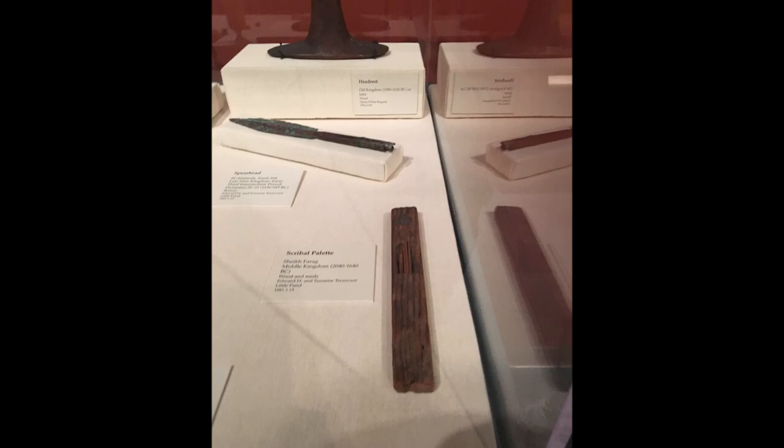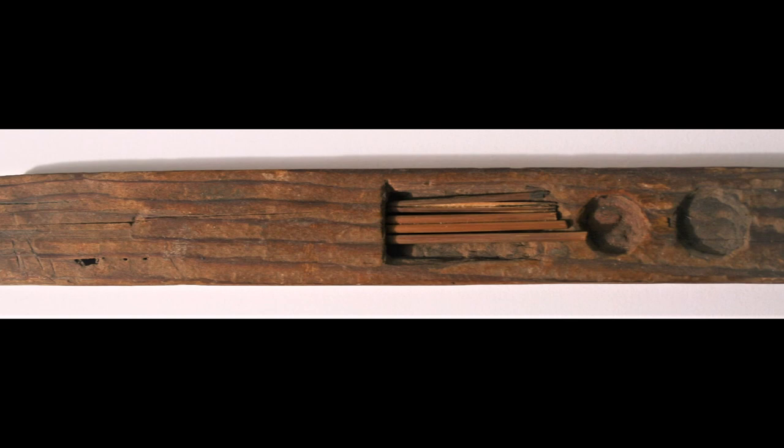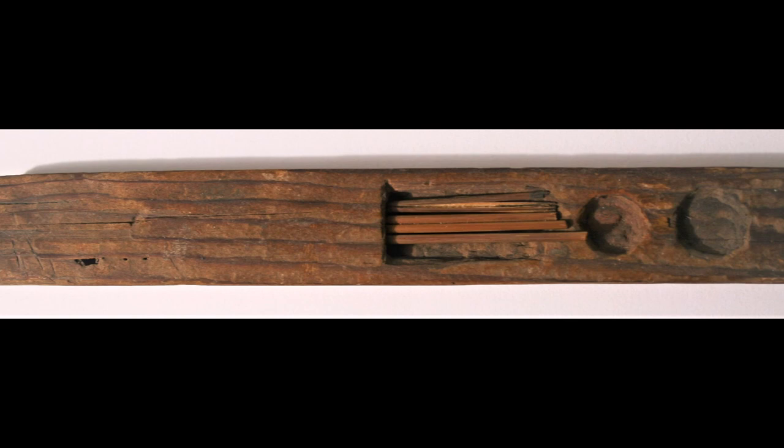I love to imagine what this scribe recorded with the scribal palette, especially with this advice from the Lansing Papyrus: 'Befriend the scroll, the palette — it pleases more than wine. Happy is the heart of him who writes, he is young each day.'